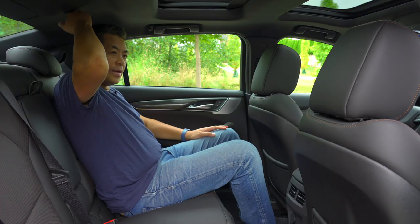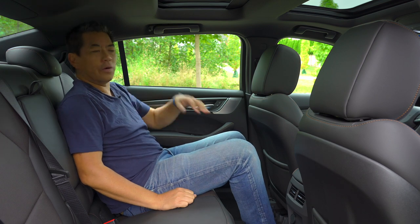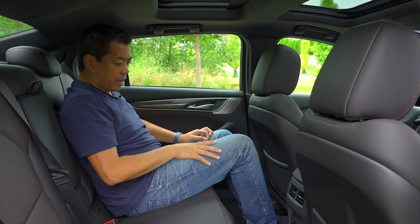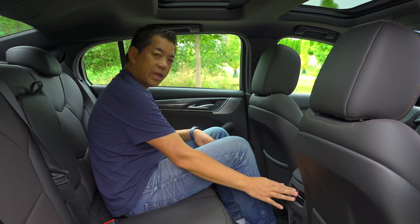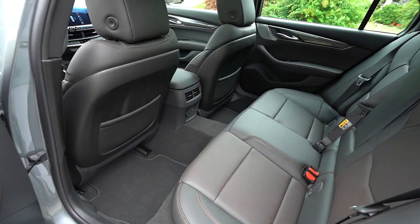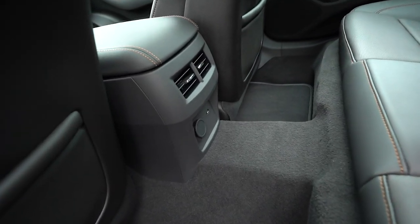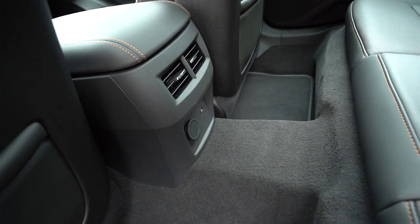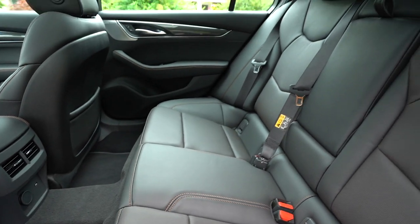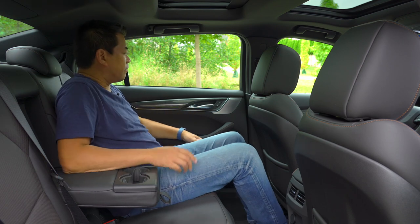There's a surprising amount of headroom in the back, considering the sloping roofline. Very simple back there — no heating controls, just a 12-volt outlet and a single USB-C. Legroom is decent, though there is a large hump in the middle. This is an all-wheel drive version so there's a lot of mechanicals under there. Comfortable for four people for sure.